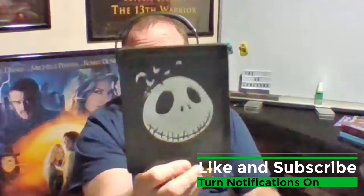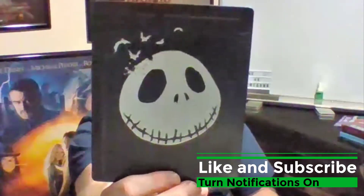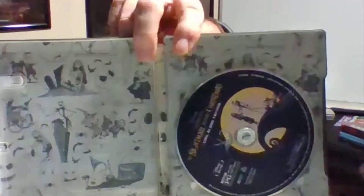I absolutely hate this movie, but my kids loved it — this is Nightmare Before Christmas. The reason I hated it was because we played it so often when the kids were little. The cool part about this steelbook is it's embossed, so you can actually feel the skull and feel the girl in the grave on the back. The white parts on the outside actually glow in the dark — when you turn off the light you can actually see it.